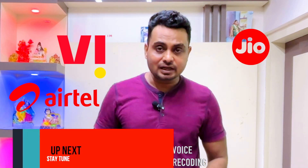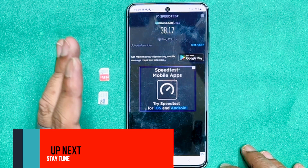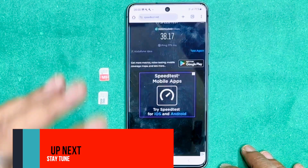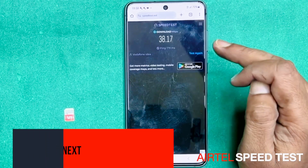Vodafone, Jio, Airtel and BSNL. If you have a 4G handset, please test this way. Airtel's 4G speed — how much is it? 38 mbps.